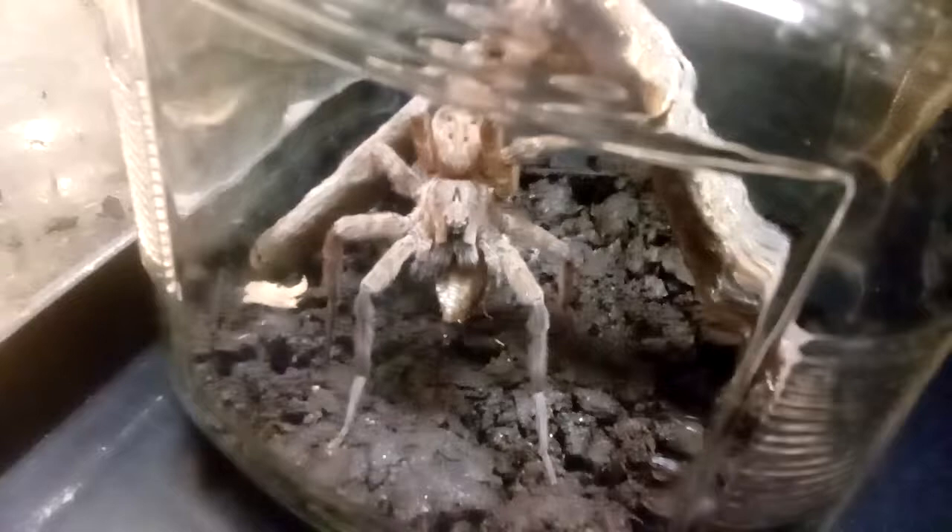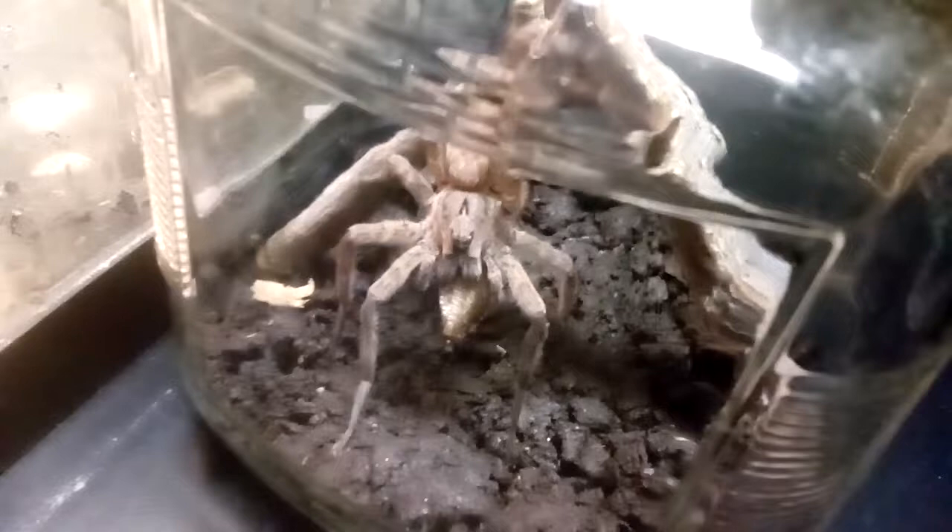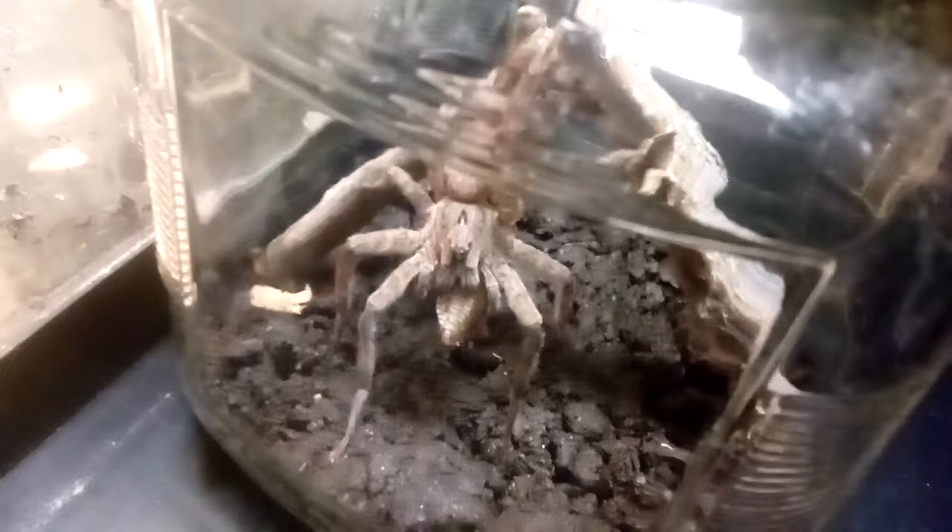Her scientific name is Dolomedes something or other — I don't remember the other part. She's injecting it with venom now. And she'll probably eat the other two tonight because she's pretty hungry.